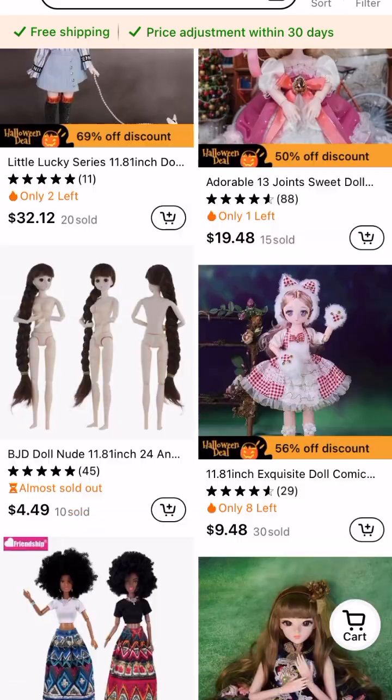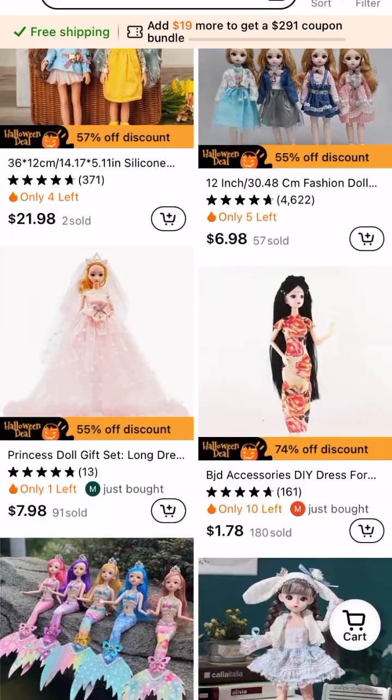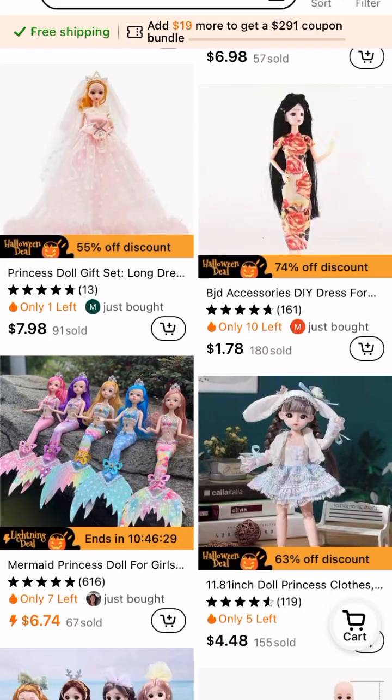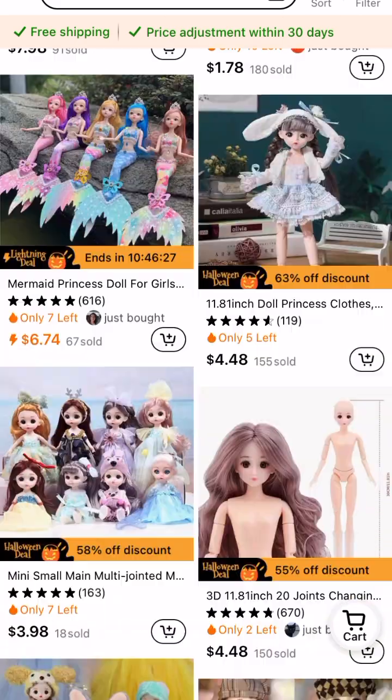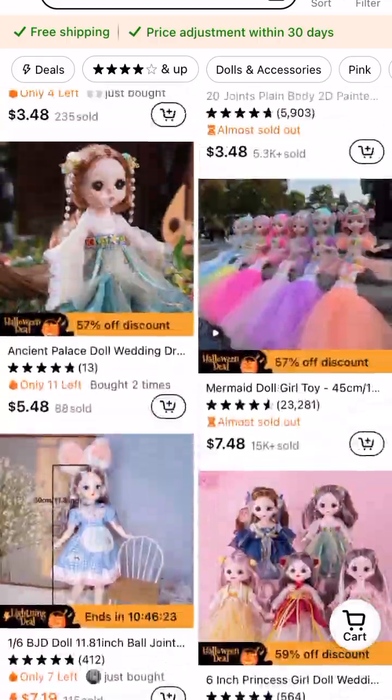Let me know which ones you like, and your thoughts, if you go through Temu and look at the dolls they have. Anyways, thanks for watching and I hope you enjoyed the video. Bye!